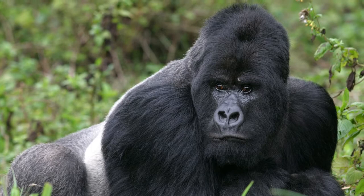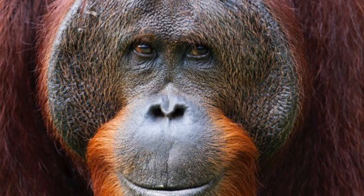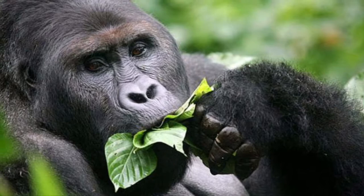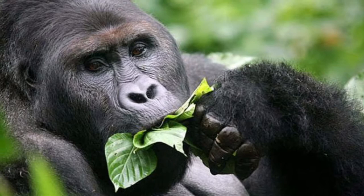As is typical, we start with the similarities. For one, both gorillas and orangutans are great apes — members of the family Hominidae, which also includes chimpanzees and bonobos. Also, they both live in rainforests. And gorillas and orangutans eat many of the same types of foods.